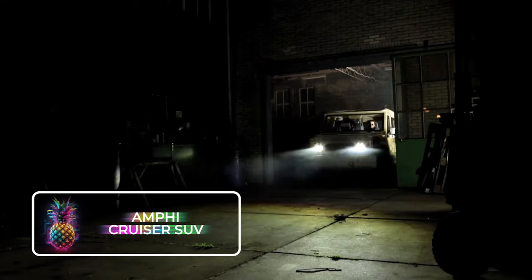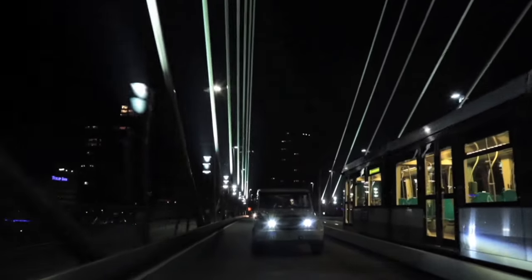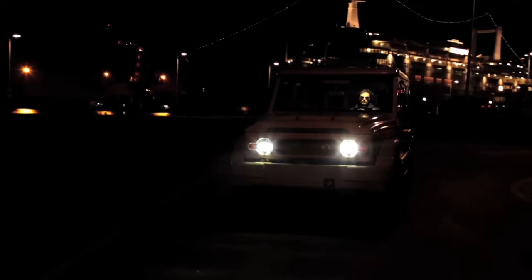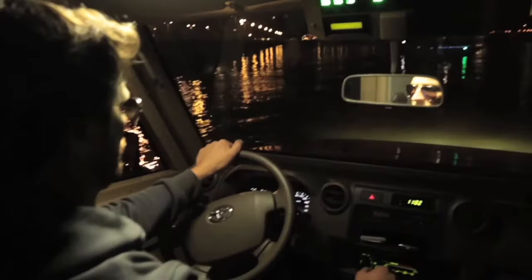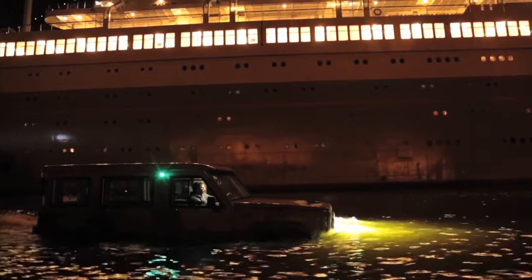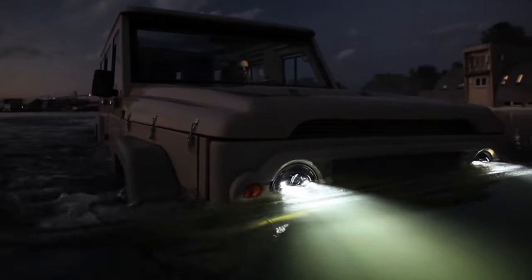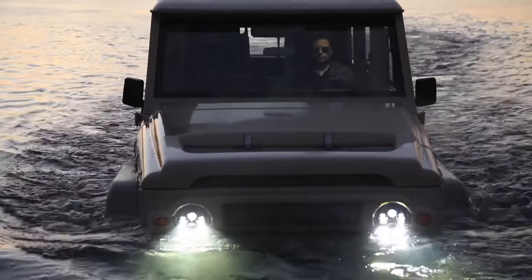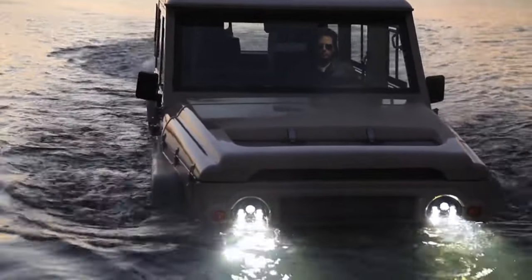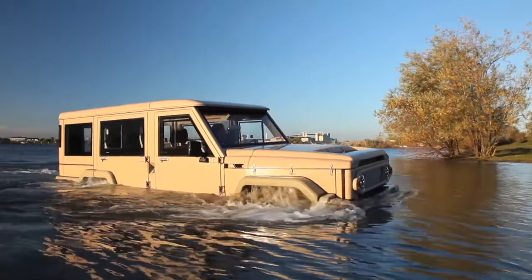Amphicruiser SUV: The concept of a vehicle that is a jack-of-all-trades dates back centuries. The Amphicruiser is a chameleon in the world of transportation. It may look like your everyday 4x4 SUV, but it harbors a secret identity. With just a push of a button, it transforms into a seafaring vessel, ready to take on the waves. On land, it can zip around at a decent 140 kilometers per hour or 87 miles, thanks to its Toyota Cruiser skeleton.